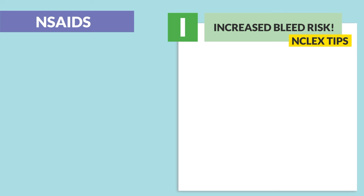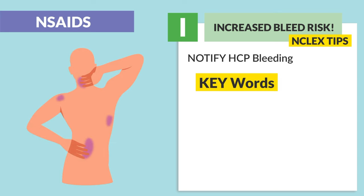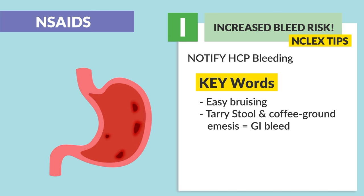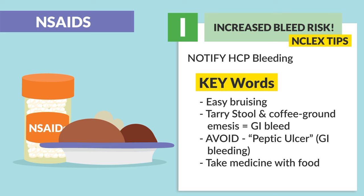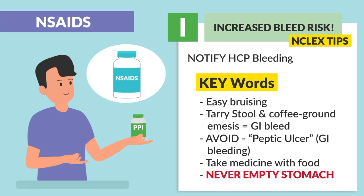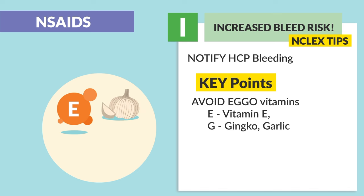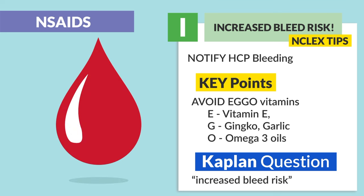I is for increased bleed risk — another big NCLEX tip. We monitor and notify the HCP for all types of bleeding. Key words for bleeding include easy bruising, tarry stool, and coffee ground emesis, usually indicating a GI bleed. Since NSAIDs block prostaglandins, which protect the lining of the stomach, we avoid peptic ulcer patients due to the risk of GI bleeding. Always take this medication with food, never on an empty stomach. If the patient is on an acid reducer like a PPI, then it's okay to use an NSAID. We also avoid vitamin E, ginkgo, garlic, and omega-3 oils, as Kaplan states these should not be mixed with NSAIDs due to increased bleed risk.